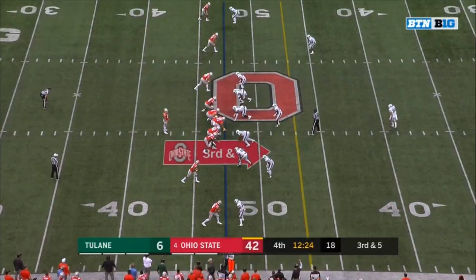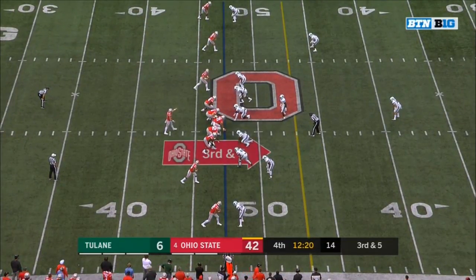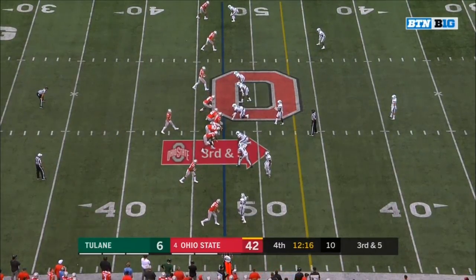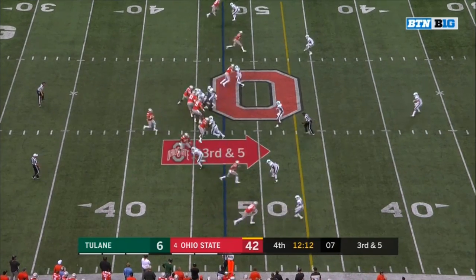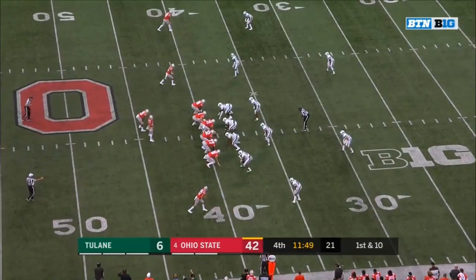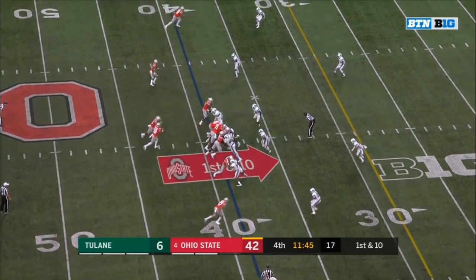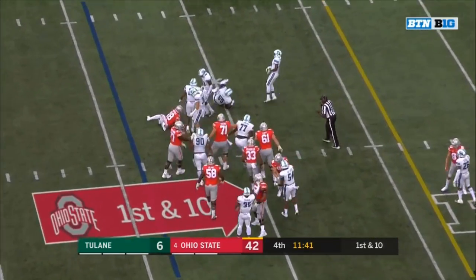Third and five at the 48. 12:20 to go — 42-6 Ohio State. Martell — Trainer with a catch and a first down to the 30. Finally, an update on Mike Weber: while he will not be needed for the rest of this game, he's back on the Ohio State sideline in street shoes and without his helmet.